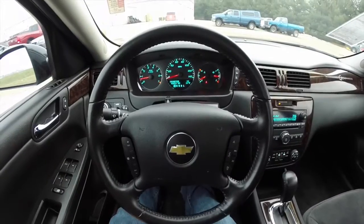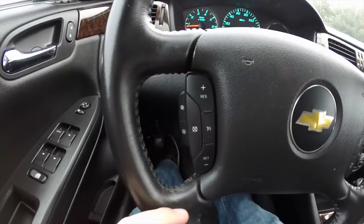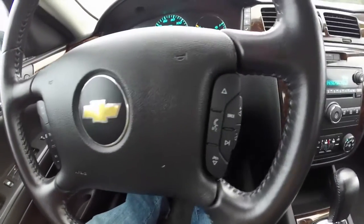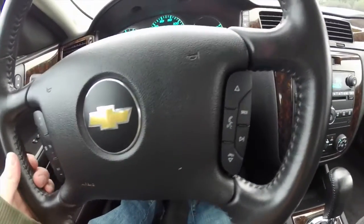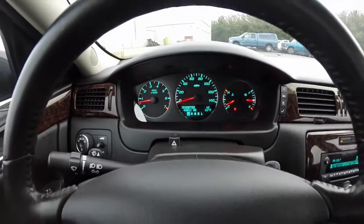The vehicle does feature a leather wrapped steering wheel. You've also got your cruise control and audio controls on the steering wheel. The vehicle currently has 43,011 miles on it.